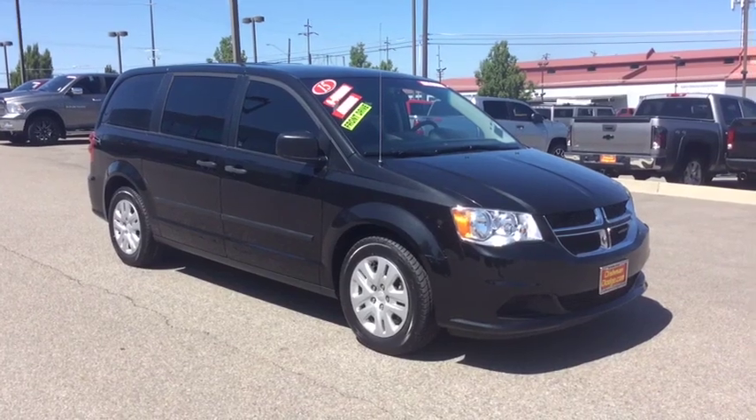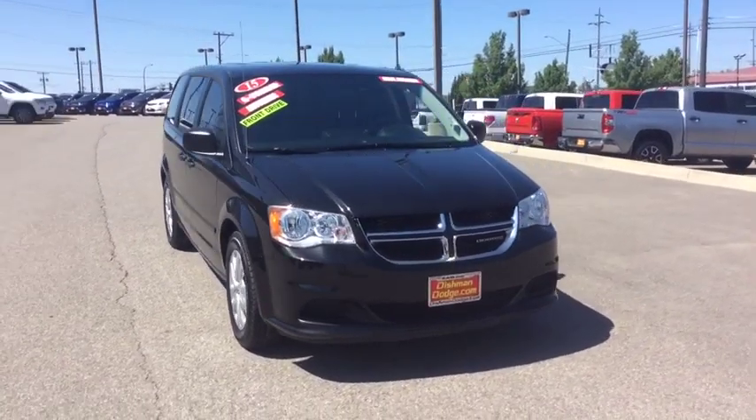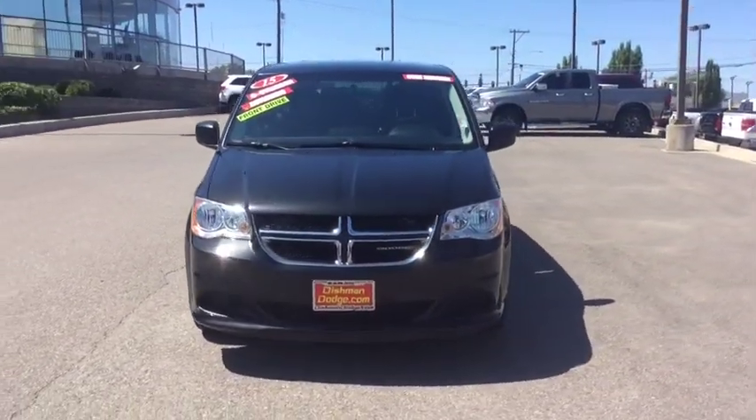Come test drive the 2015 Dodge Grand Caravan. The Dodge Grand Caravan received the government's highest front and side crash rating of five stars.